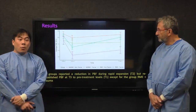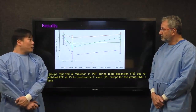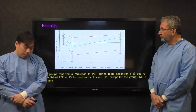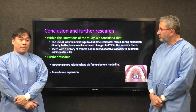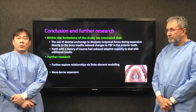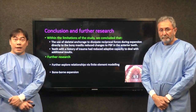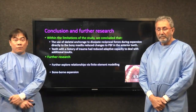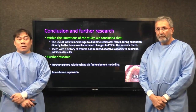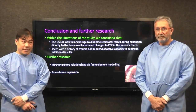Interestingly, all teeth in the groups, except for the RME and trauma group, reached pre-treatment levels of pulp blood flow. That group with the history of trauma did not recover. So what we concluded was that the use of skeletal anchorage to dissipate reciprocal forces during expansion reduced changes to the dentition. Therefore, it would be interesting to consider teeth with a history of compromise and reduced adaptive capacity.